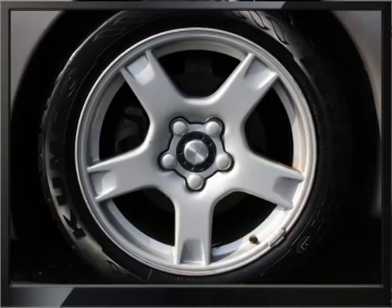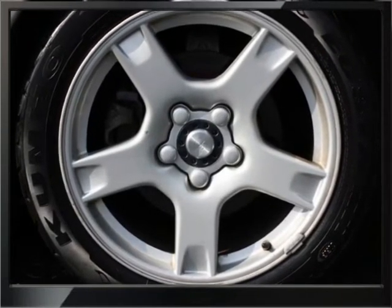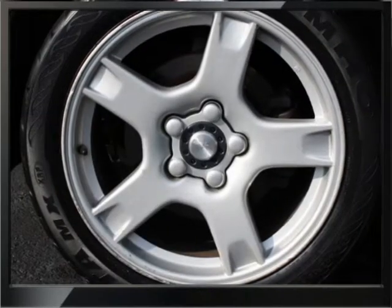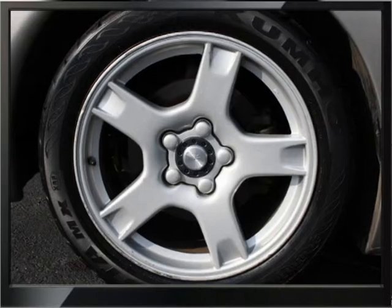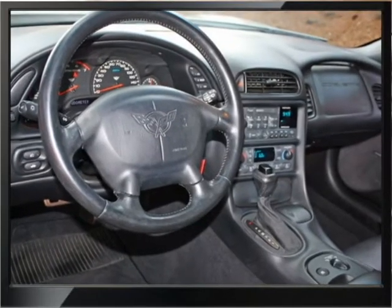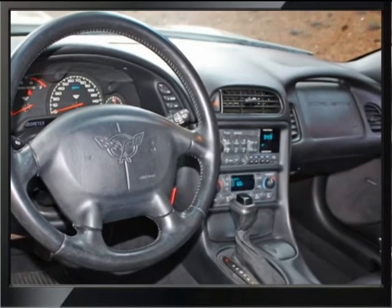The tires are near replacement stage and this is the wagon wheel style. They are down to about 3/32nds I think and that is near minimum.